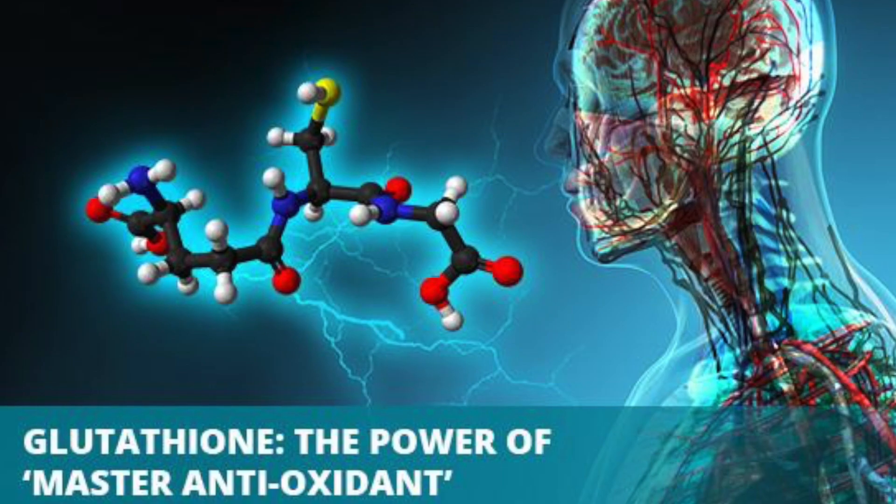Hey guys, it's Katie Edwards here with Trident Anti-Aging and today we're going to talk about glutathione. Glutathione is a naturally occurring peptide in all of our bodies. It's made up of three different types of amino acids: glutamate, cysteine, and glycine.